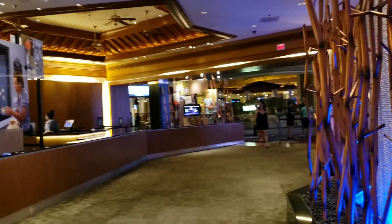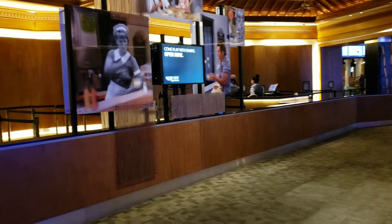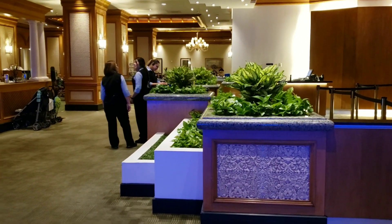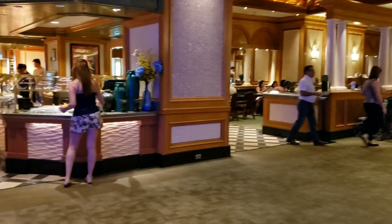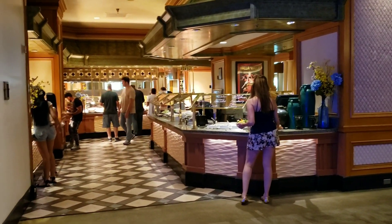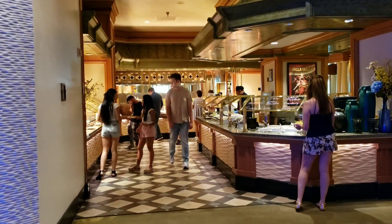All right, so to show you the entrance of this buffet area — this is where you pay. Then you stop here and this is where they will seat you. So you do get a server — he or she, we have a he today — who will be giving your drinks and taking your plates so you can go for round 2, 3, 4, and then some.